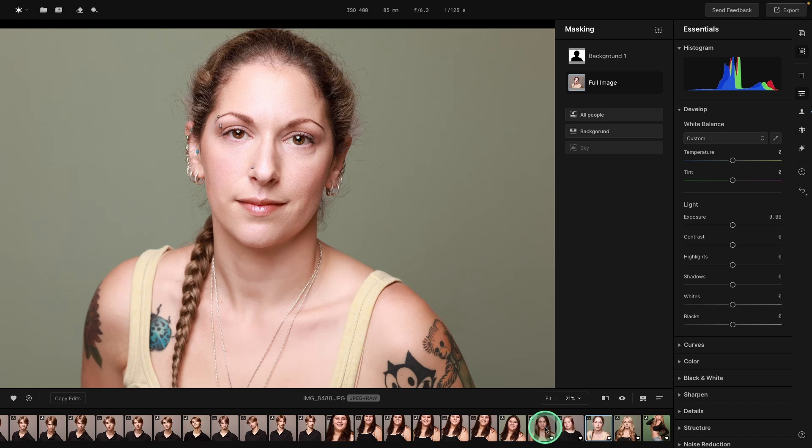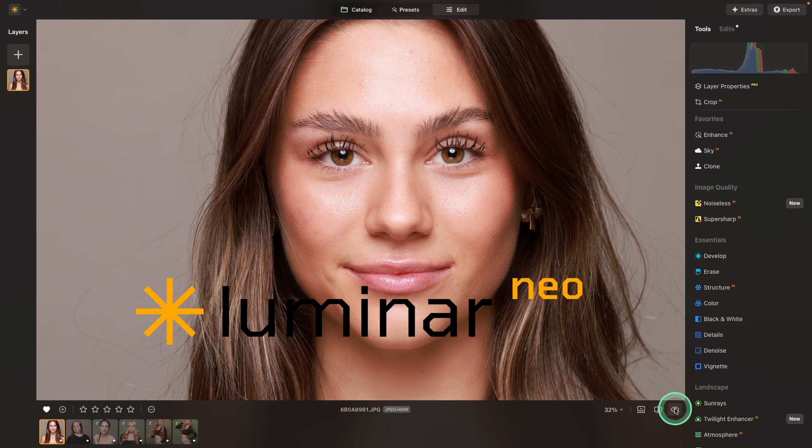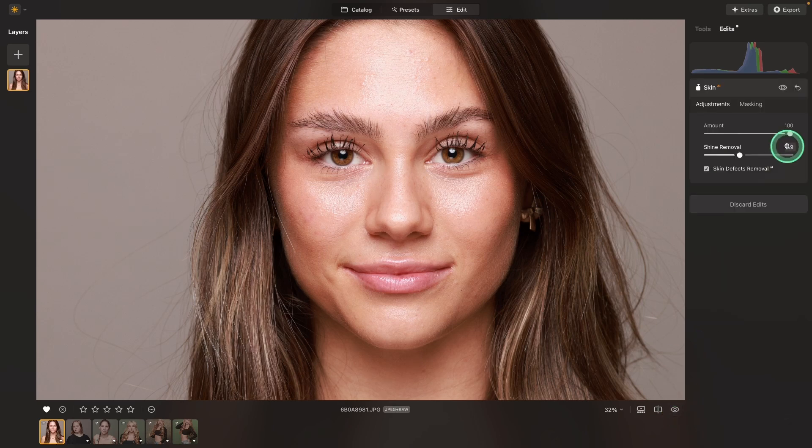For skin retouching, you are not going to beat the results you get from Aperty. So let's take a look at Neo first. Here's somebody who has really nice skin, but there are a few blemishes and a little bit of shine. If we go into skin retouching and use the full amount, remove shine, and check the box for skin defects, it makes a nice improvement. But there are still areas up here and on her cheek that would need to be addressed.